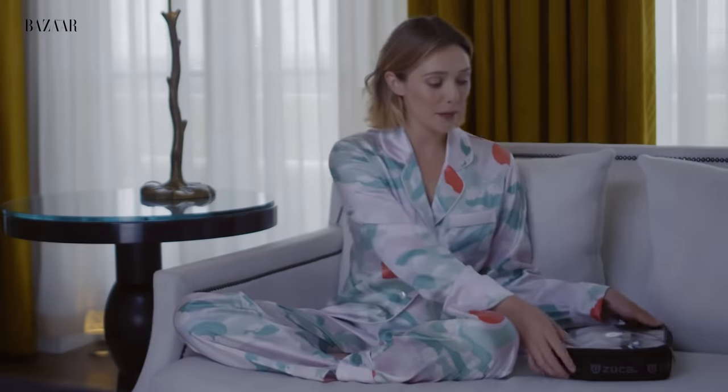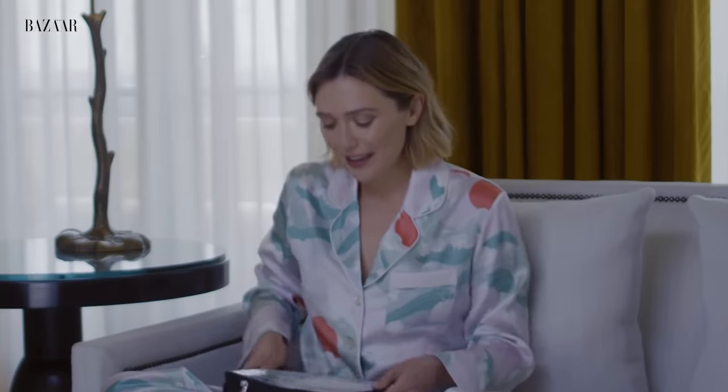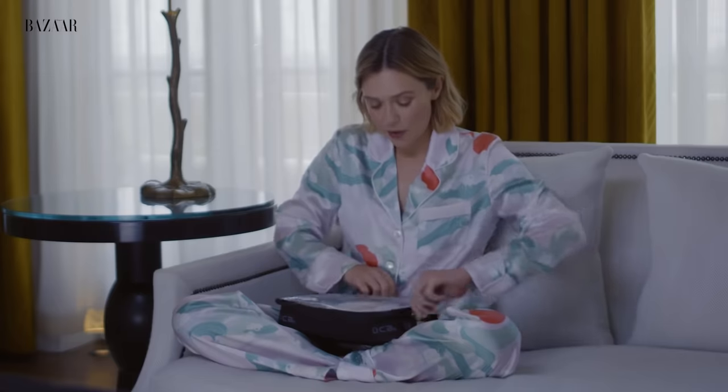So first up in my beauty bag — I think I brought way more than I was supposed to because I am obsessed with many things. I'm going to naturally start with skin prep, I guess.